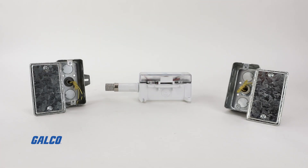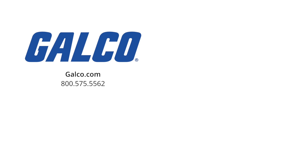To learn more about our product offerings from BAPI, visit us at galco.com. And don't forget to like and subscribe to Galco TV so you can be notified when new videos are posted every week.